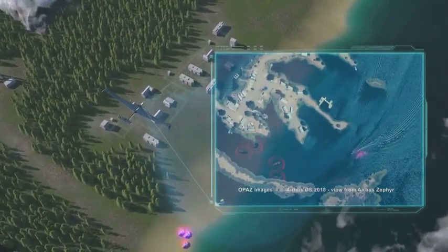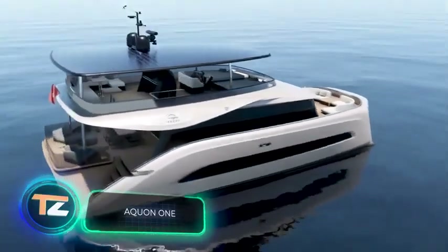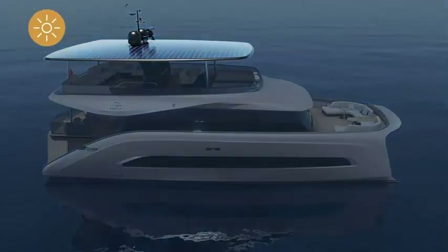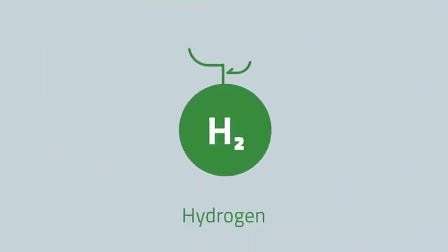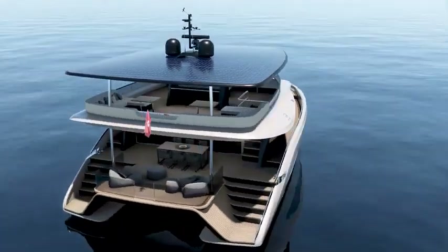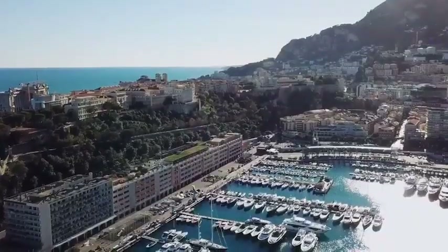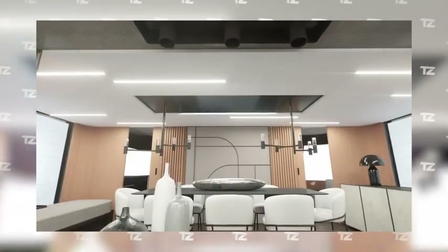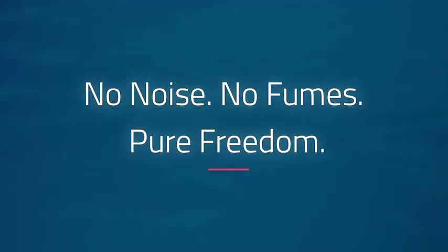Aquan-1. This is the first personal yacht powered entirely by renewable energy sources. Its propulsion system is hybrid: part of the energy is generated by solar panels mounted on the roof, and the other part is generated by hydrogen fuel cells that don't even need to be refueled — the green hydrogen is generated directly on board by electrolysis using solar energy and salt water. Thus, Aquan-1 has virtually no limits in terms of range and can remain at sea indefinitely. The interior has been designed like that of a luxury hotel.